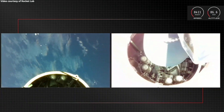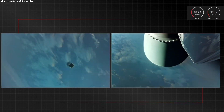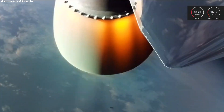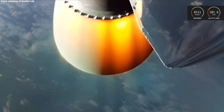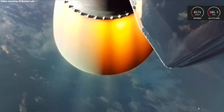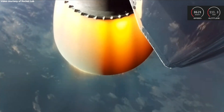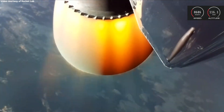Stage separation confirmed. You heard the good news there from Mission Control. We've had a successful main engine cutoff, separation of the stages, and ignition of the Stage 2 Rutherford engine. Up next will be the fairing jettison.